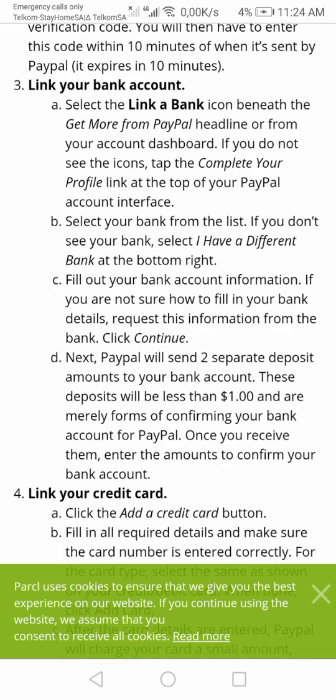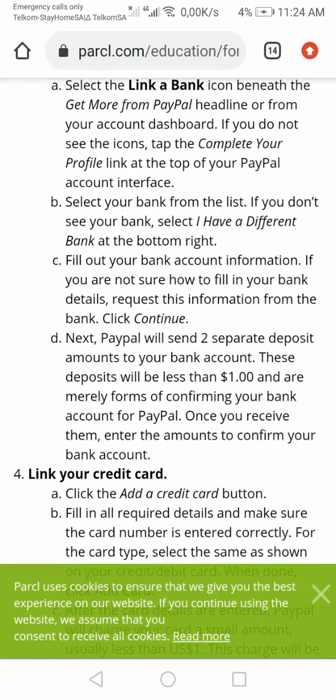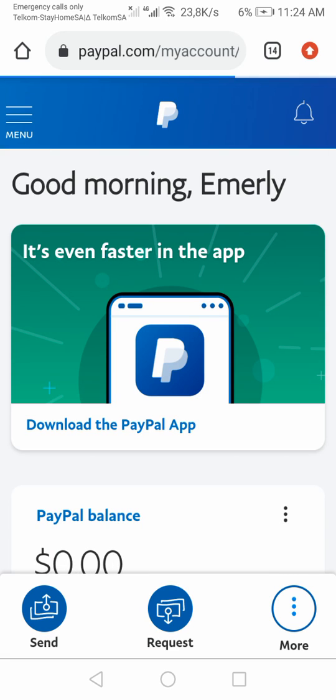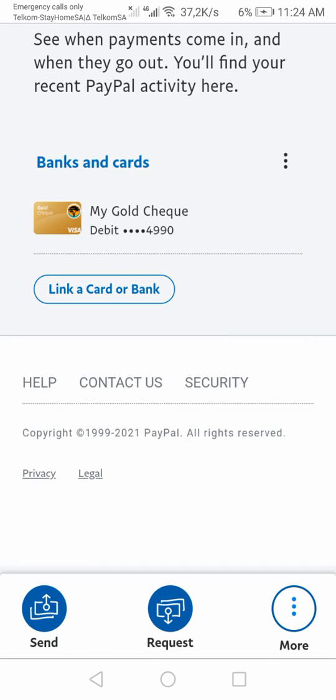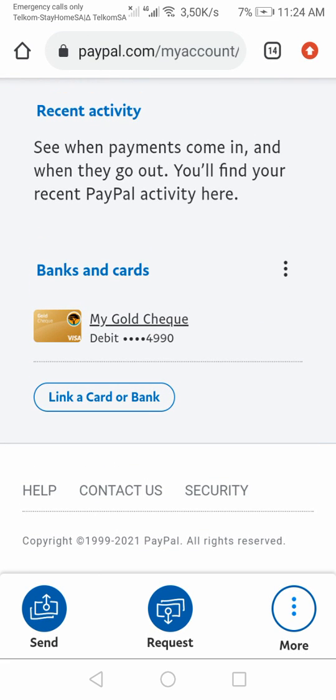To link your bank card, you go to the link section. They're going to take something like one or two dollars, but they will refund it. I already linked my card and gave it a nickname — I called it 'My Gold Chick.' You can link multiple cards. This one is my FNB card, which I use to withdraw funds.